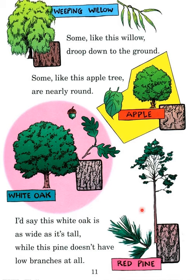While this pine doesn't have low branches at all. This is red pine. Let us move ahead.